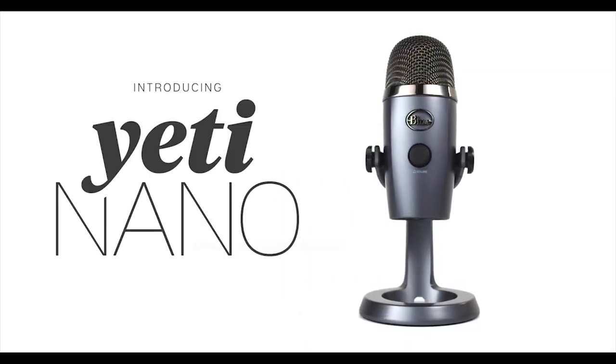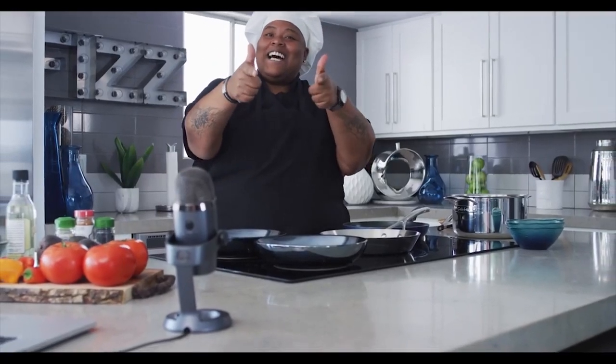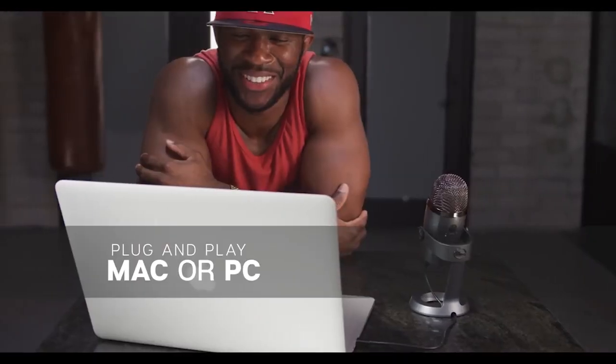Blue Yeti Nano USB Microphone. The Blue Yeti Nano microphone is easy to set up and use, as well as capable of capturing audio with exceptional quality and no latency. The device is a great buy for home audio producers and gamers who like to stream their adventures online. It is used for streaming, conferencing, and more.